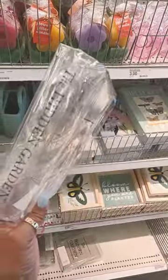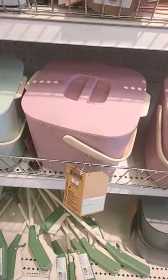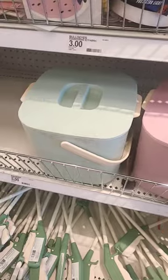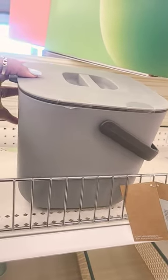This is also a vase that says 'The Hidden Garden' — look at that, oh I love that. There's also these composting bins for $5. You got the two different colors, and there's a gray one over here too.